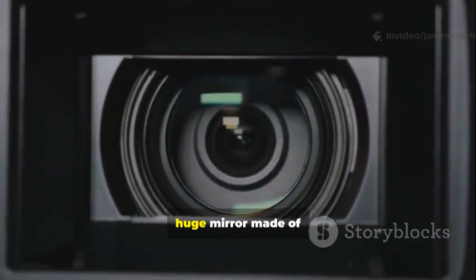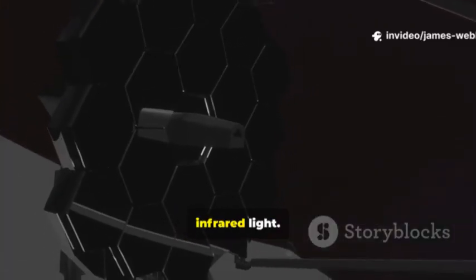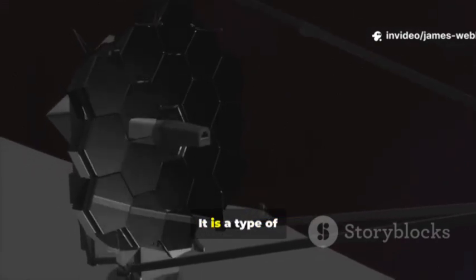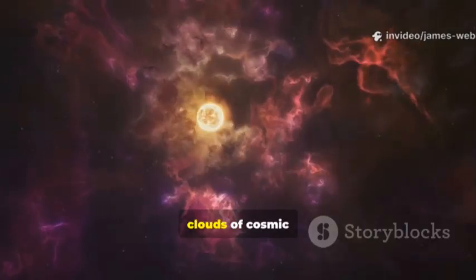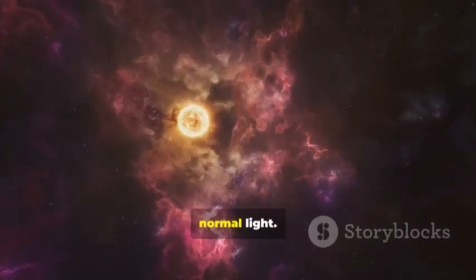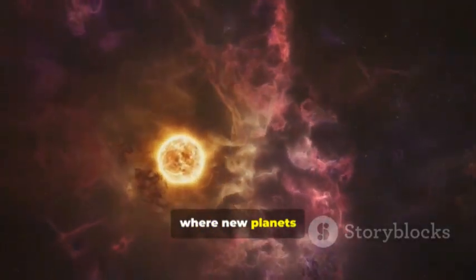The telescope has a huge mirror made of 18 golden hexagons. Gold is used because it is very good at reflecting infrared light. Infrared light is a type of light that our eyes cannot see. This light can travel through clouds of cosmic dust that block normal light, so Webb can see inside stellar nurseries where new planets are forming.